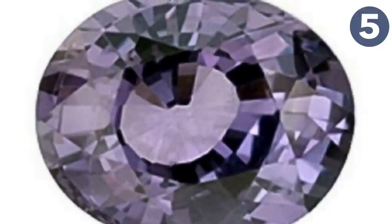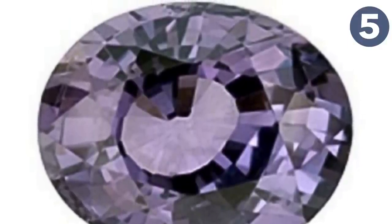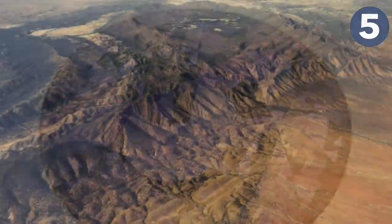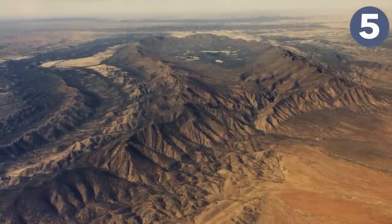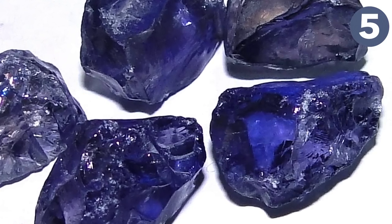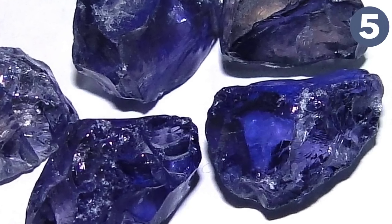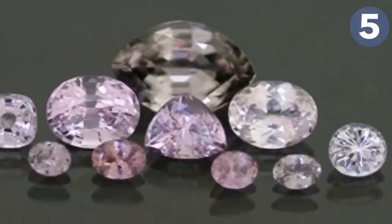Number five is musgravite — a rare oxide mineral used as a gemstone, located in south Australia in the Musgrave Ranges, for which it was named. It is a member of the taaffeite family of minerals and, being a subsection, is even rarer than taaffeite. It comes in green to gray-green and is mostly transparent. The price of a single carat is over $35,000.